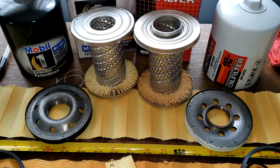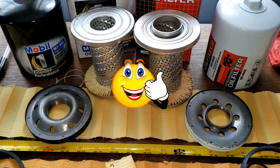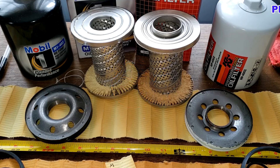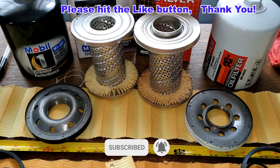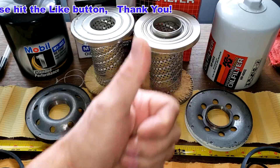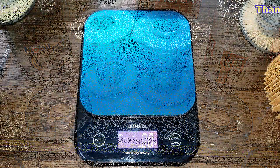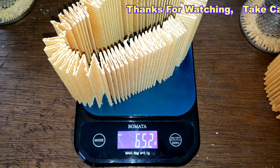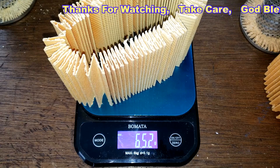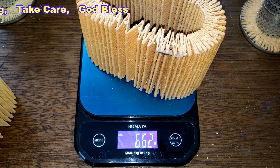Between the two, I'd take the Mobil oil filter. What do you guys think? Thanks again to Peter for sending the K&N filter. Don't forget Oil Filter Fridays — I try to open an oil filter every Friday on this YouTube channel. If you like this video, hit the like button. The Mobil filter media weighs 65.2 grams and the K&N filter media weighs 66.2 grams.